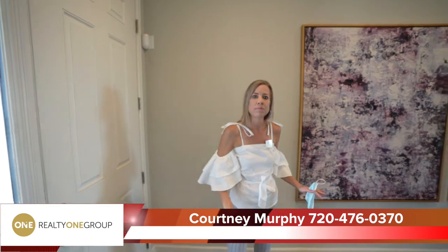Hi, I'm Courtney Murphy, Denver Metro Realtor. Today we're here in Aurora, Colorado in the Inspiration neighborhood and we're looking at homes by Richmond American Homes.